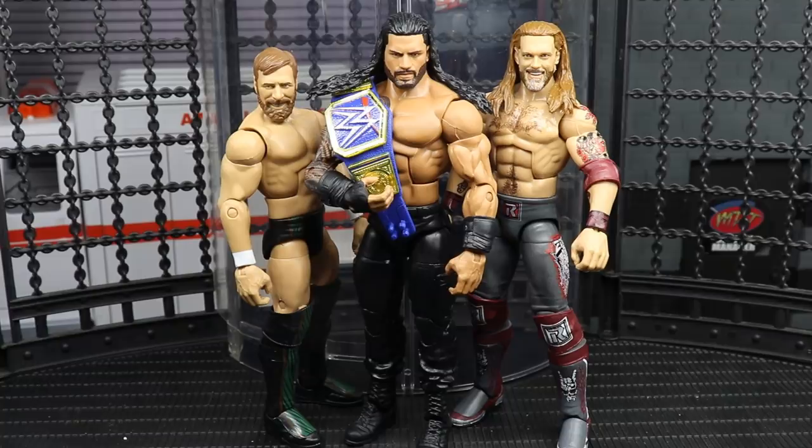Edge pointed to the WrestleMania sign and the matchup seems set. I just wanted something more creative from the match itself — it was very cut and dry. Still, Roman Reigns versus Edge at WrestleMania — I am hyped for it. Spear versus spear, ultimate heel versus ultimate face, we've got some good stuff brewing. Roman's your Universal champion and he's fighting Edge at WrestleMania.